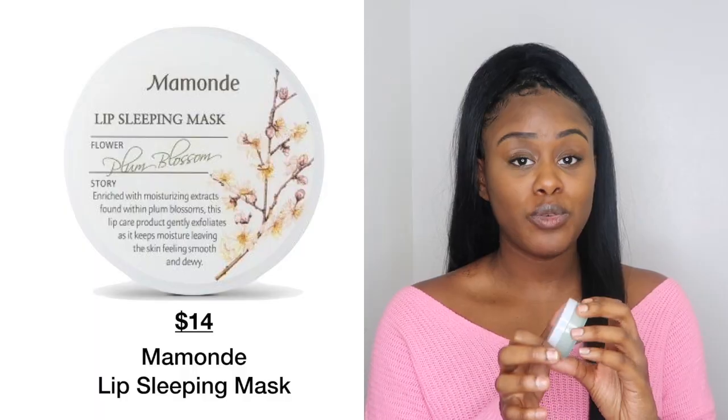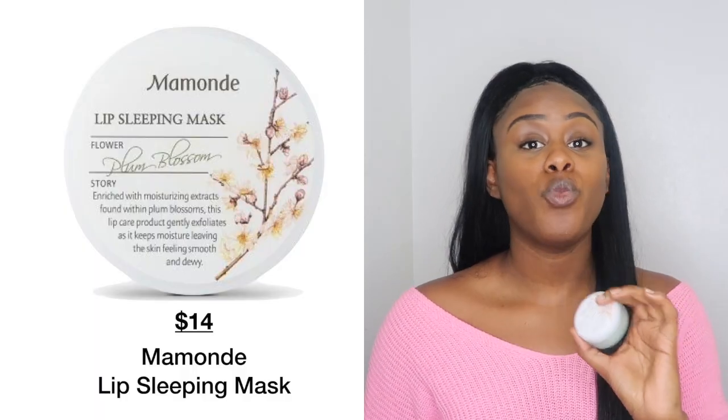They also sent me the lip sleeping mask. I've been wanting to get a lip mask forever. When I first used it, I felt like I went to sleep with chicken grease on my lips, but I woke up the next morning and my lips felt so good. I actually use it as an everyday gloss now. It keeps your lips feeling plump and soft. A little goes a long way, so this should last me the whole year.